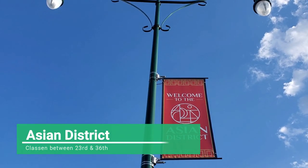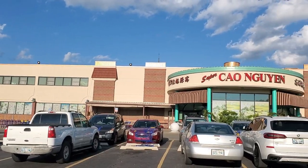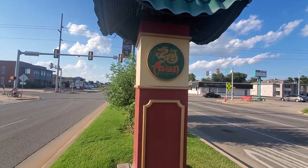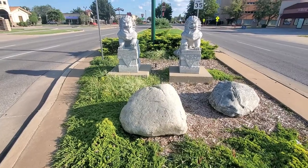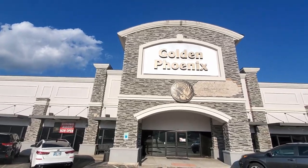The Asian District is the hub of Vietnamese businesses where you can find plenty of delicious restaurants and grocery stores. You can even check out the Milk Bottle building located at 2426 North Classen Boulevard, which is along the old Route 66.